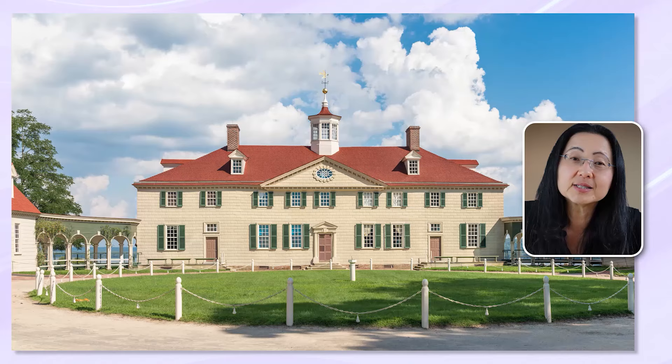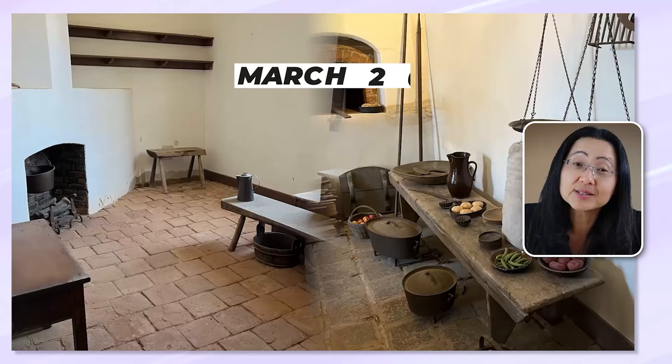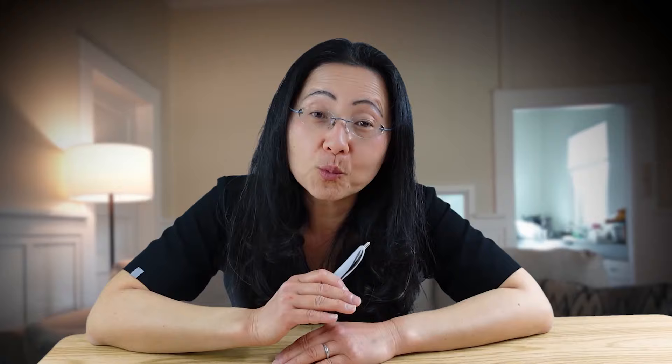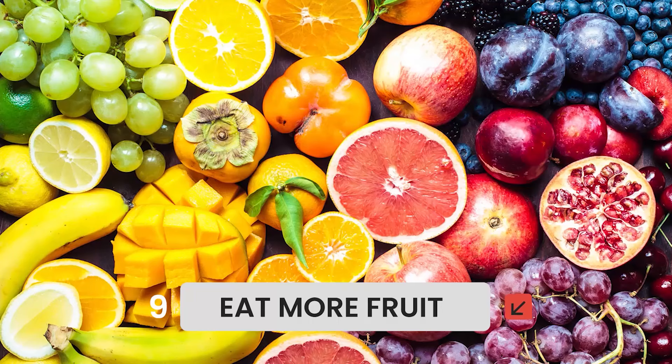Washington lived until 67, which was 27 years longer than the average white male during his lifetime. He survived smallpox, a highly infectious virus with 30% mortality. When I visited Mount Vernon, his residence, I was impressed by the size of his garden and kitchen. He had access to fresh garden fruits and vegetables, including those chlorophyll-rich dark leafy green leaves. If he was malnourished, he would not have had the strength to fight all those wars. Like our forefathers, it's important to prepare your immunity for battle through your lifestyle and especially through your diet. And that's number nine — eat more fruit.